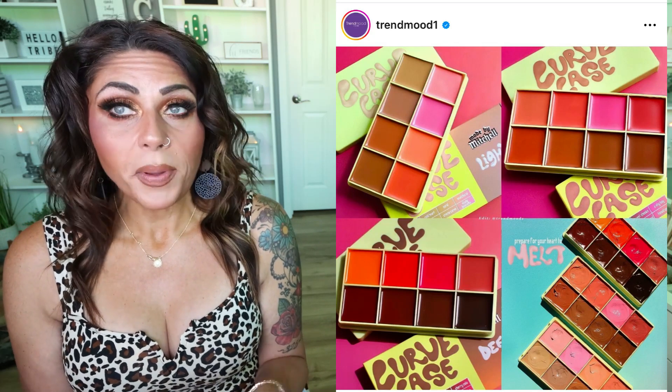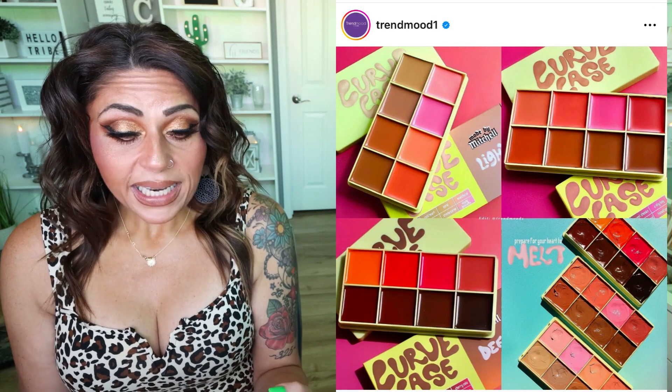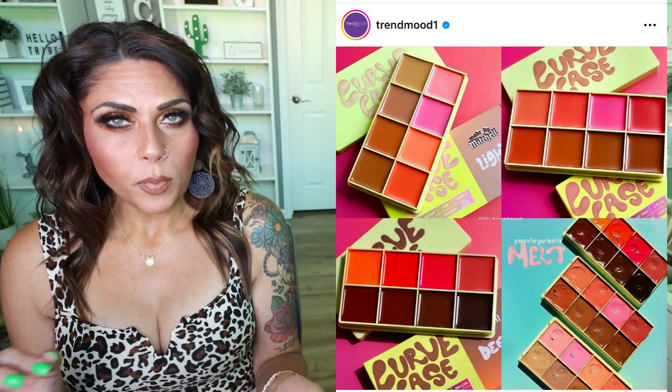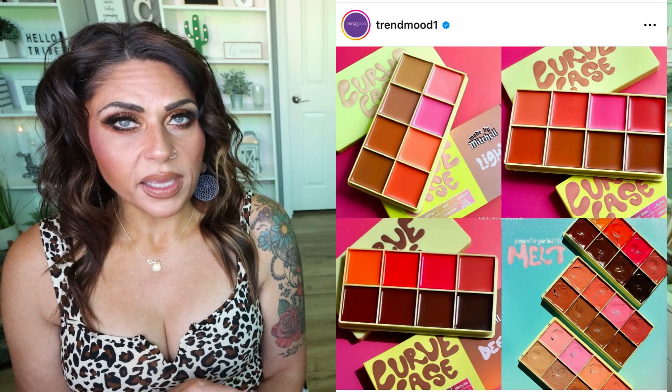This would be a great travel palette, and great if you don't have a lot of cream products in your collection. It does come in three different skin tones. It's not something I need to pick up, but I am intrigued now a little bit more by the Made by Mitchell brand. Let me know if you've tried it and what you think.